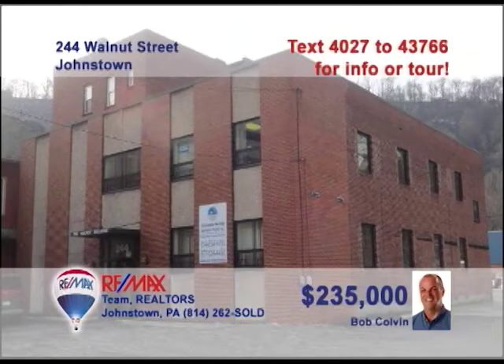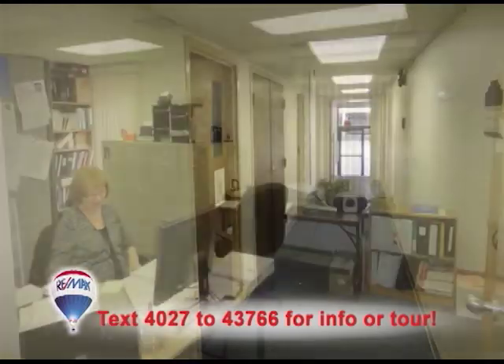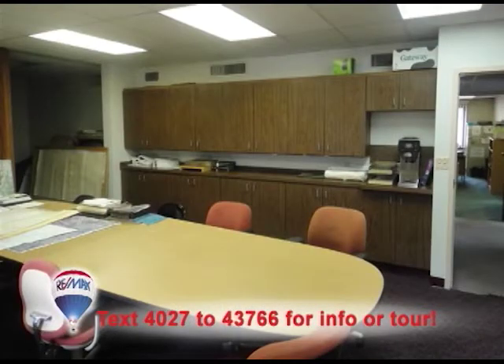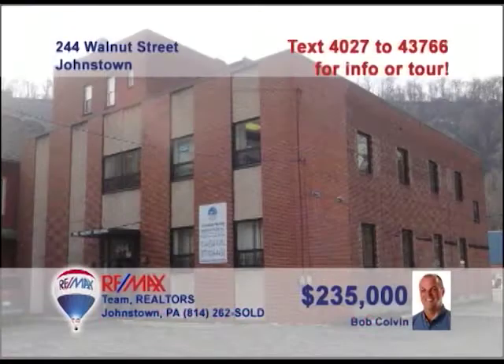Looking for commercial property in downtown Johnstown? Bob Colvin, listing specialist for the Bob Colvin team, has the building for you. The building is divided into three tenant areas with both front and rear entrances and a central hallway plan. You'll find carpet and vinyl flooring as well as restrooms on each floor. Efficient thermopane windows and plenty of parking in the front and rear of the building. A Bob Colvin team buyer agent is ready to help you with the details.